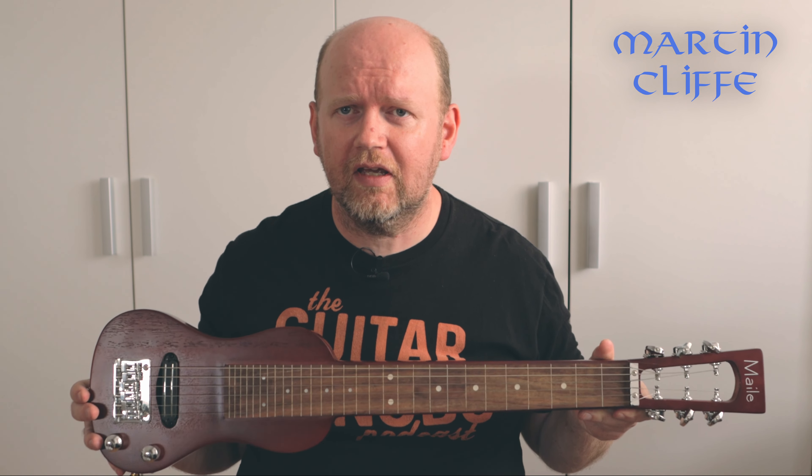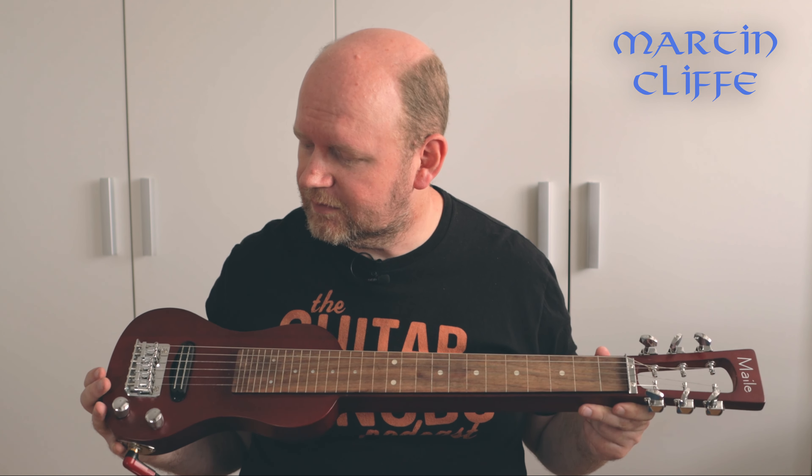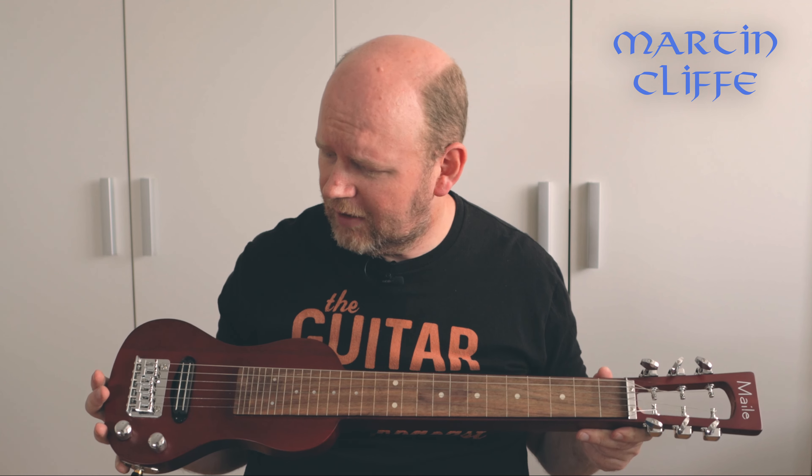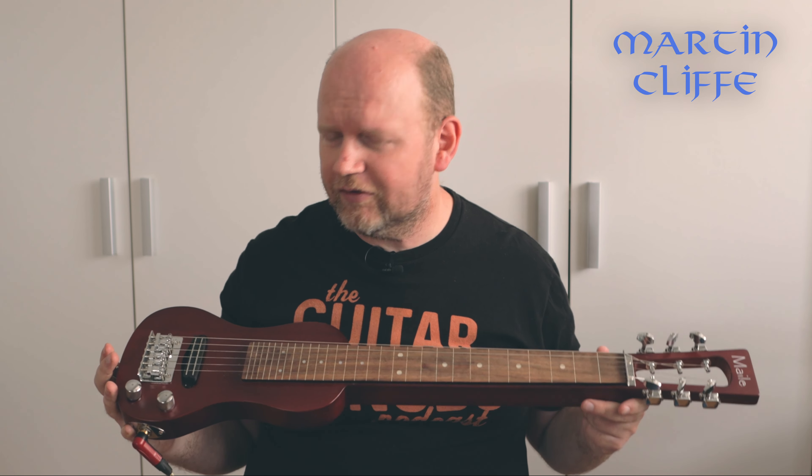So this is my Melee Lap Steel. As I say, I'd almost forgotten I owned it. I got it when I was on holiday for Christmas in Hawaii about five years ago. It was a Christmas present from Eva, and it was just bought as a bit of fun — it was either do I want this or do I want a ukulele, and I thought well, this is a little bit different.